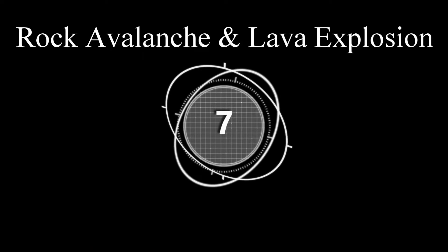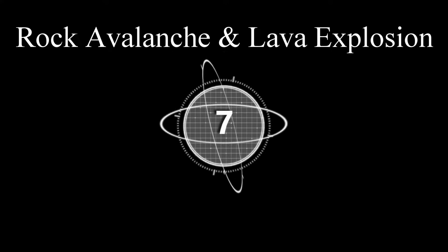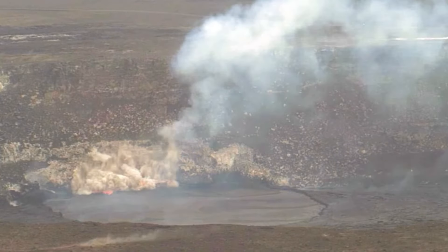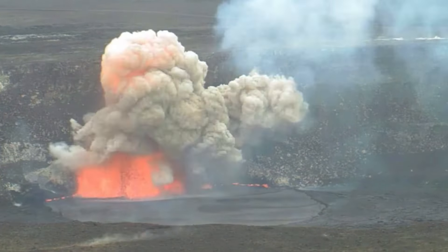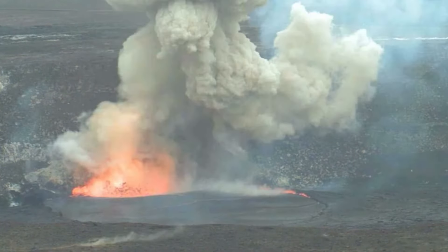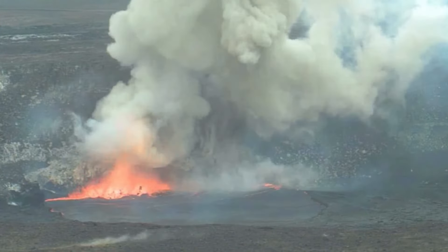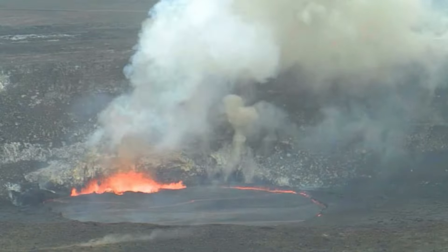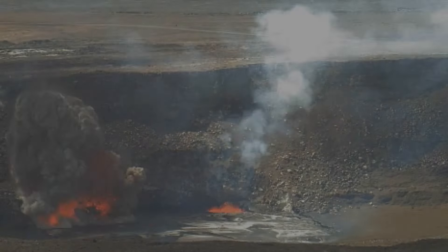Number seven: rock avalanche falls into lava lake and causes an explosion. These explosions occur when unstable parts of the crater rim that are overhanging the lava lake fall into it. Once the rock hits the lava lake, it releases a lot of pressure — very similar to agitating a bottle of soda.